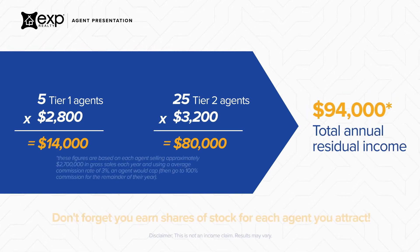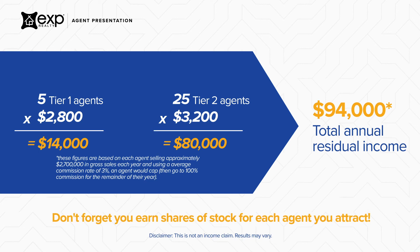Please note that these figures are based on each one of these agents capping, which is approximately selling $2.7 million of real estate per year with an average commission of 3%. Speak to an eXp agent or staff member for further explanation.